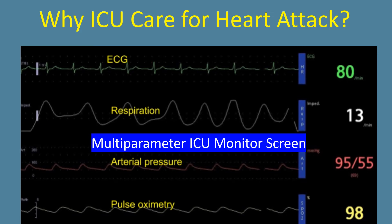Monitors are not just ECG monitors. They are multi-parameter monitors capable of monitoring ECG, blood pressure both non-invasive and invasive, breathing rate, oxygen level in small blood vessels via pulse oximetry, temperature, and carbon dioxide level of the air we breathe out.